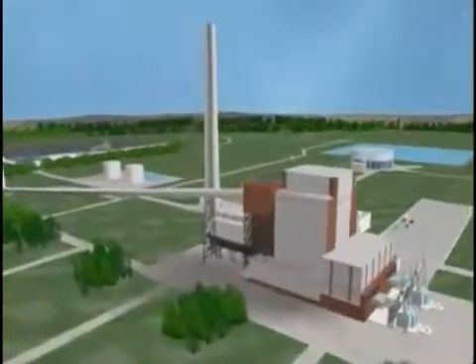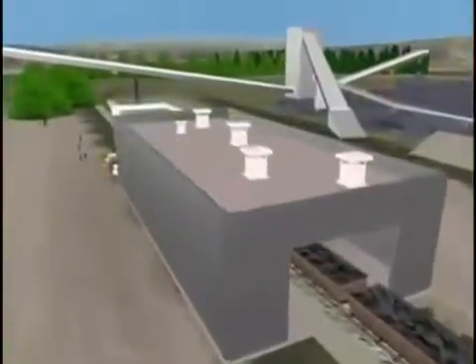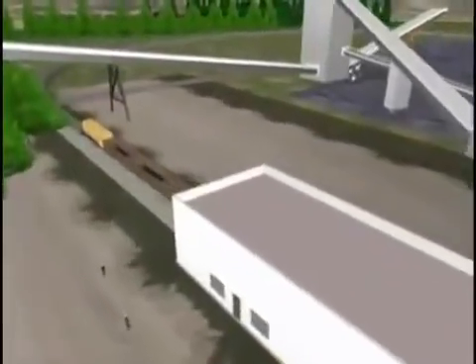This tour visits a coal-fueled power plant that generates approximately 748 megawatts of power. That's enough to bring electric power to about 500,000 homes or businesses.